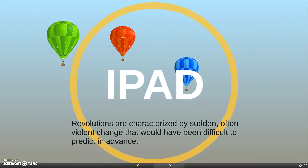Revolutions are characterized by sudden, often violent change that would have been difficult to predict in advance. There is a revolution going on, and it's the revolution of technology — and it is definitely difficult to predict in advance.